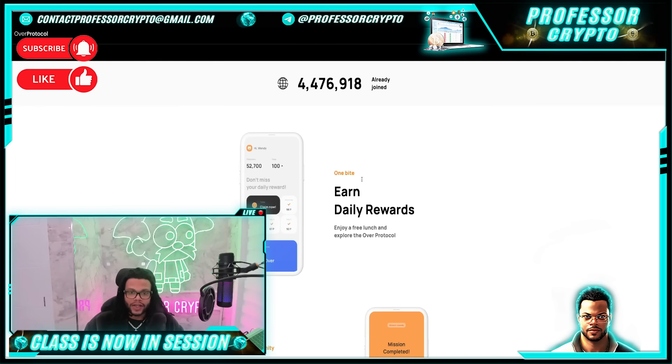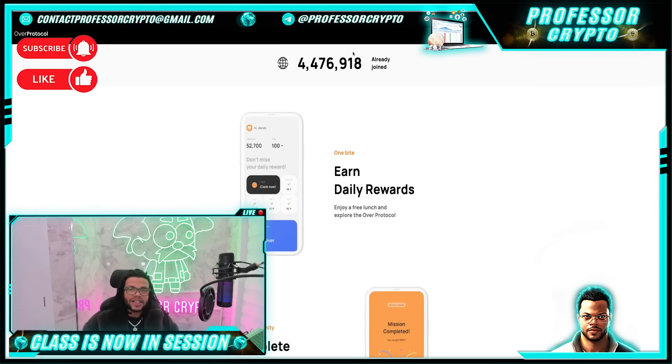So what is Over Wallet? It's not just any crypto wallet — it's the mobile application essential for navigating the Over Protocol ecosystem. Whether you're a seasoned blockchain pro or just getting started, Over Wallet is your gateway to decentralized technology. Head over to either the Apple App Store or Google Play and download the app. Over Wallet isn't just about storing your crypto; it's a place where you can learn, engage, and earn rewards through Over Points. Over Wallet has already garnered a massive following with over 4 million accounts created and over 1 million daily active users — a testament to its popularity and the strong community forming around it.